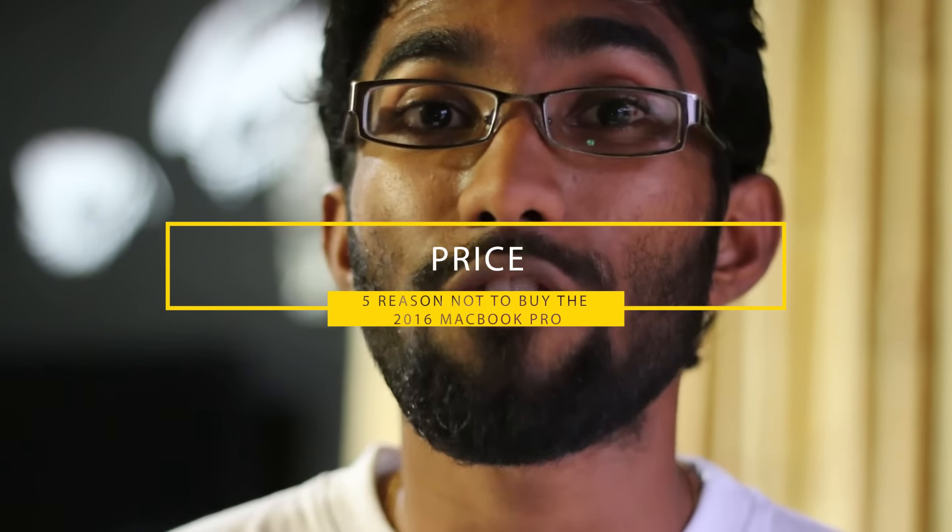The second reason why you should not upgrade to the 2016 MacBook Pro is the price. The starting price of $1,799 for the baseline 13-inch MacBook Pro with the Touch Bar is a bit expensive, as I already mentioned in my reaction video to the all-new MacBook Pros. So if you're on a tight budget, you should consider going for the 2015 model, and according to rumors, the prices will drop next year.